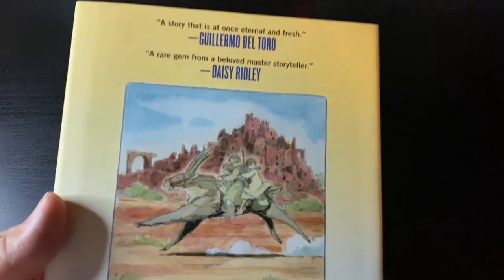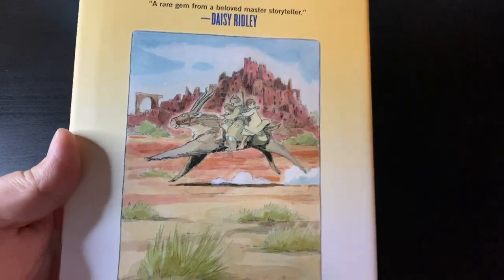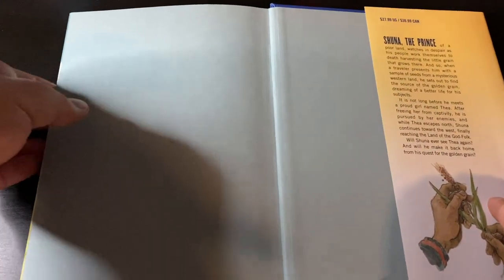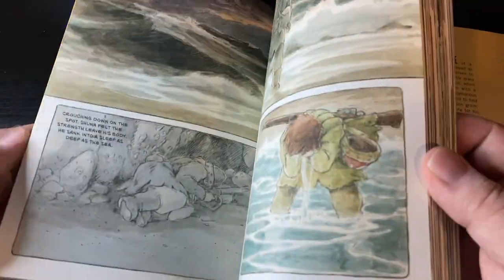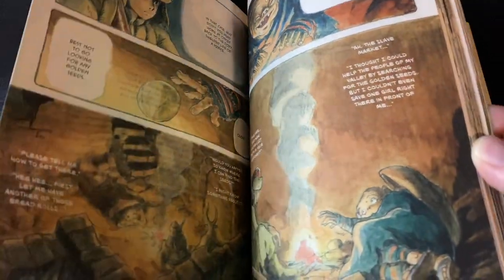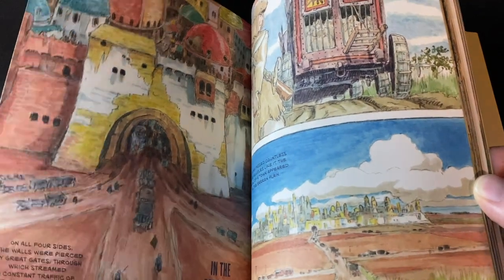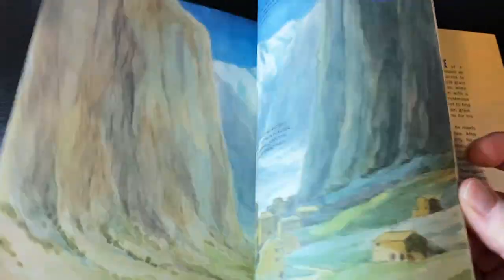Let's start with the first book: Shuna's Journey from Hayao Miyazaki — you might know him from Studio Ghibli fame, all the wonderful pictures he directed and created, as well as the manga he wrote. This is a watercolored manga released back in 1983, and this is the first time it's being published in English. I had no idea it was published by First Second, and I hope they get into the manga licensing game because they put out some great independent comics.